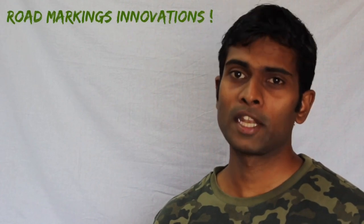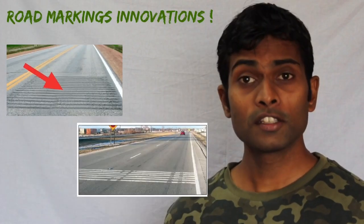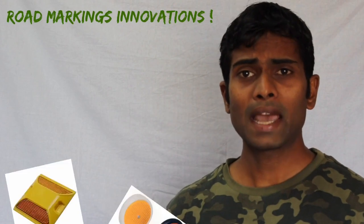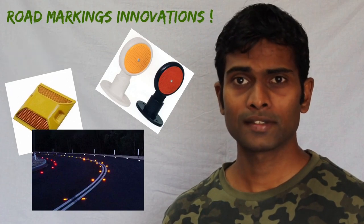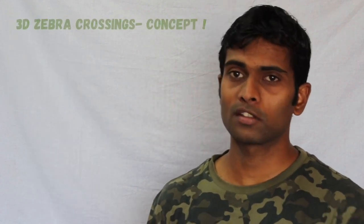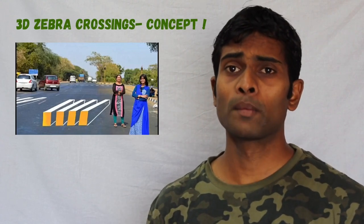There are some really interesting innovations happening in road markings. Noise-creating rumblers help wake up a driver who is falling asleep at the wheel. Mechanical devices — both reflective and non-reflective — are also being used on roads. Thermoplastic road markings have arrived as well, and you may have seen 3D zebra crossings, an innovation by two Indian women, which gives drivers an illusion of a blockage and makes them stop.